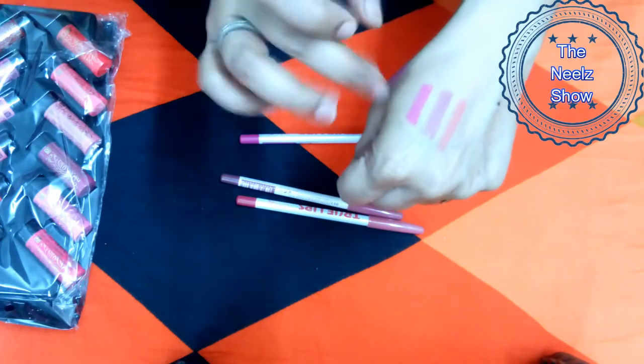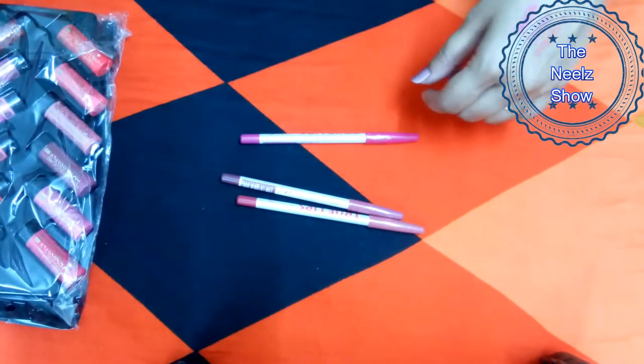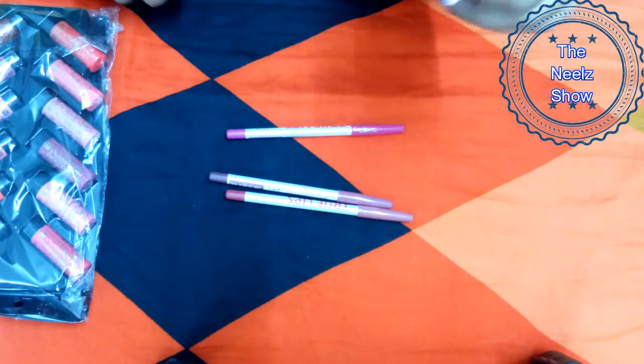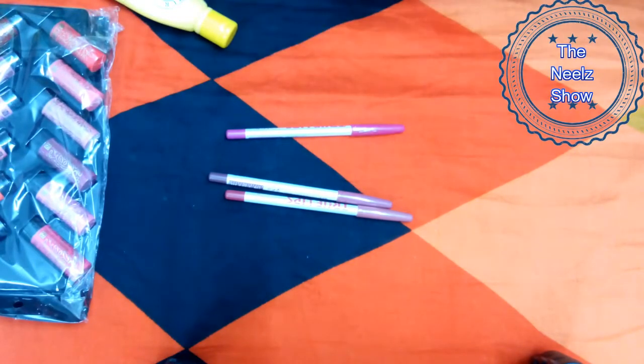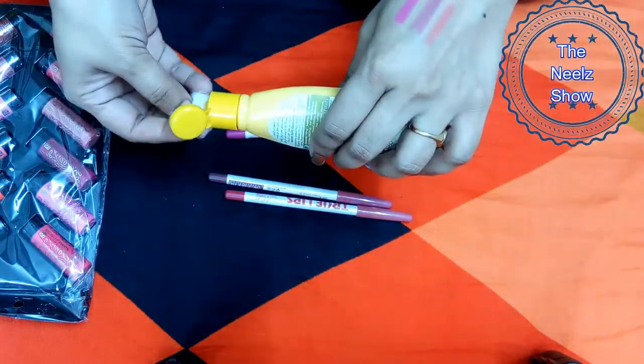So these are the three shades I bought. If we try to smudge them, they are not completely smudge proof, but they are doing a pretty good job like any other lip liner. Let me wipe these off so I can continue with the other lip products.